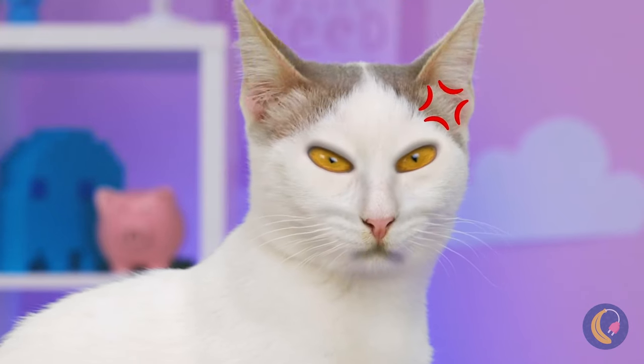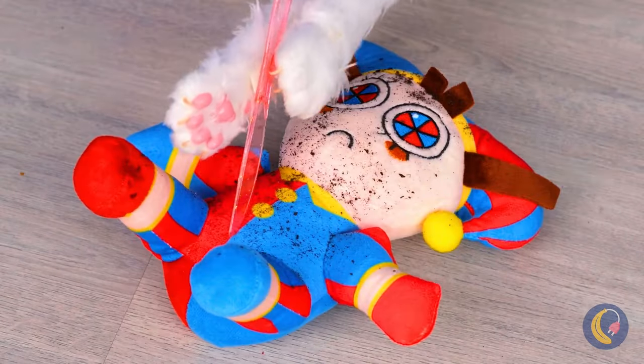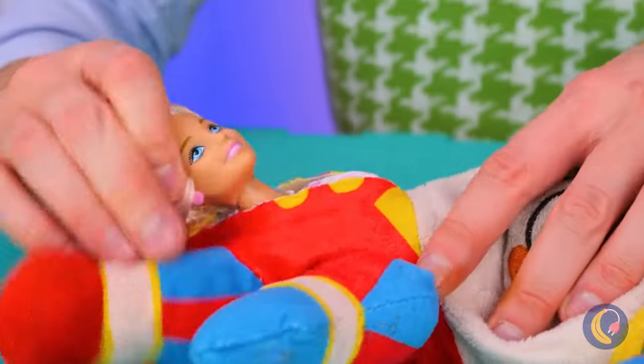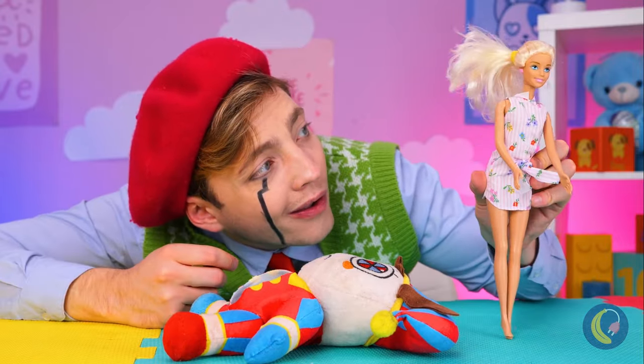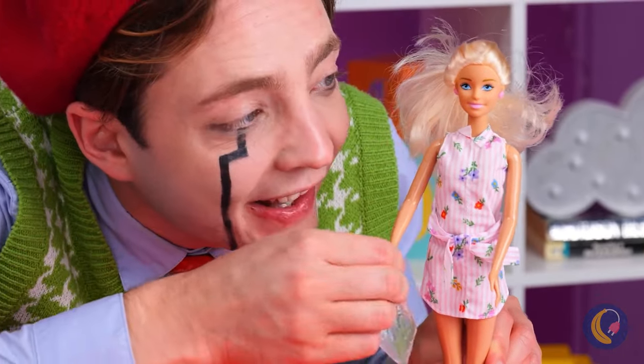Dr. Kitty Cat, please help her. Let's see what's inside. Well, that's an unusual place to find a Barbie. Cool. And now she gets a prize. A fish.